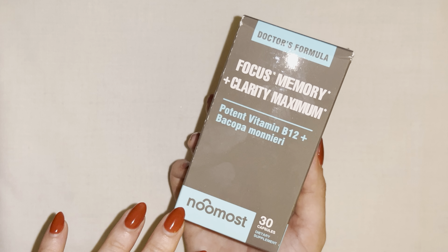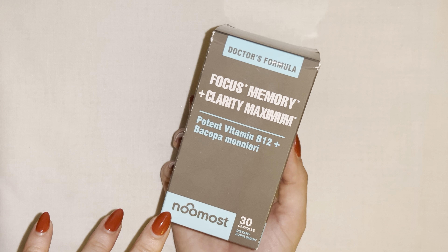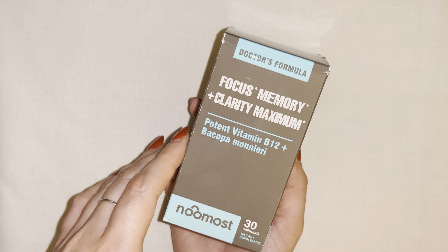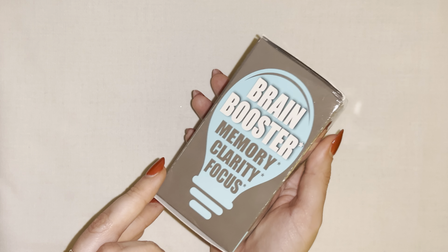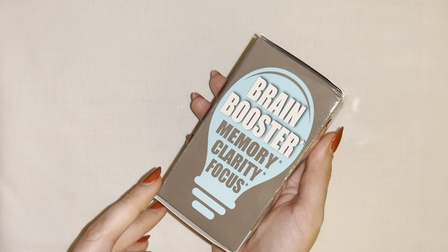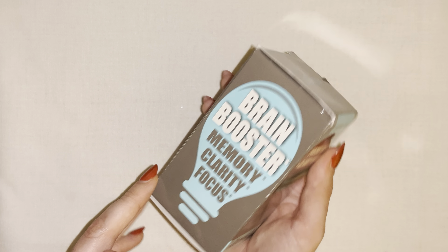What's going on everybody? Today we are unboxing the Numost Focus Memory and Clarity Maximum product. It comes in this box right here. As you guys can see, it claims to be a brain booster and helps with memory, clarity, and focus.